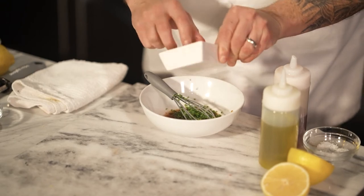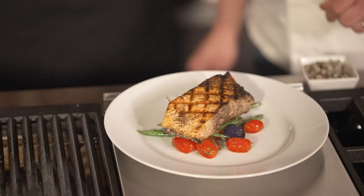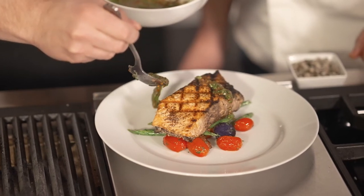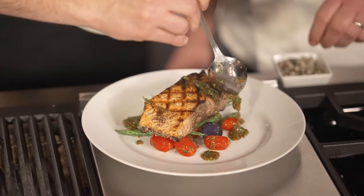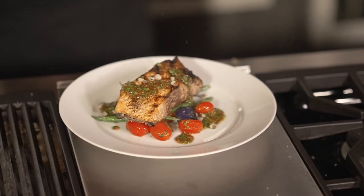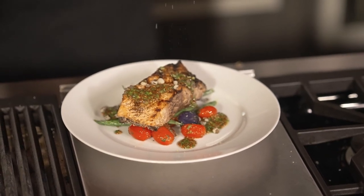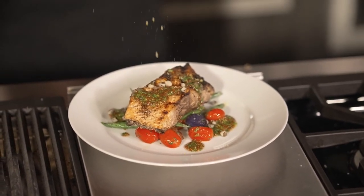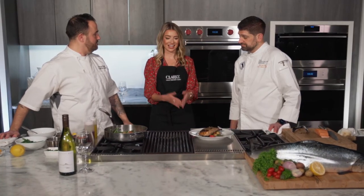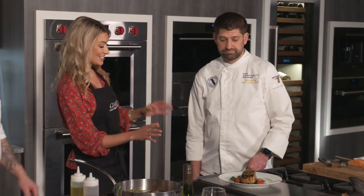Now it's time for plating — people eat with their eyes, so we want the plate to look very attractive. We finish with a nice vinaigrette and top it with a little shaved cured egg yolk. Egg yolk is classic in niçoise salad; this gives it bright color and nice flavor — some might think it tastes a little bit like Parmesan cheese.